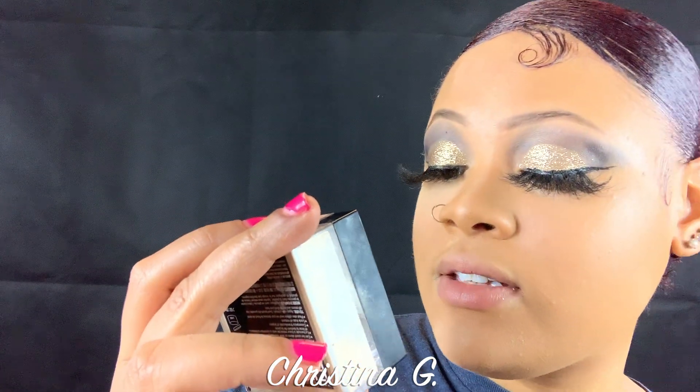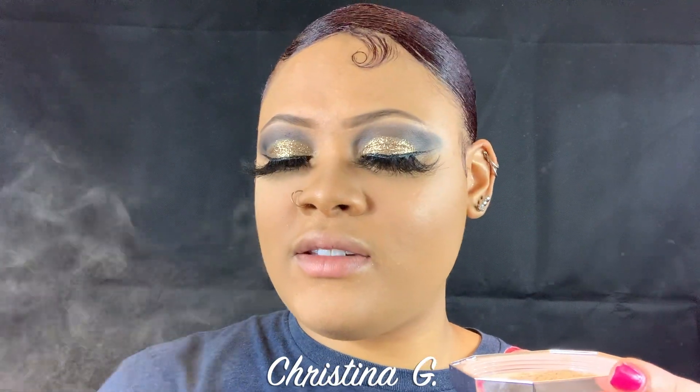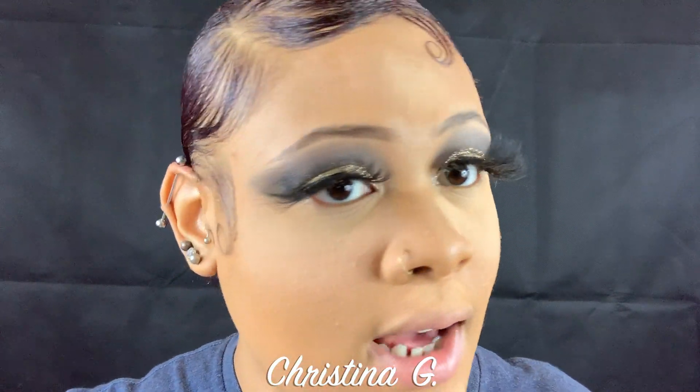Now it's time for the Fenty Beauty setting powder. This is 0.98 ounces — the Fit Me is only 0.7 ounces, so you do get more setting powder in this one. It has a slight smell that I kind of like. The Fit Me is probably one shade darker for me. I like the fragrance — the Fenty is a little lighter than my Fit Me and I'm a little concerned about that. But I can already see that my Fit Me is creasing right there.